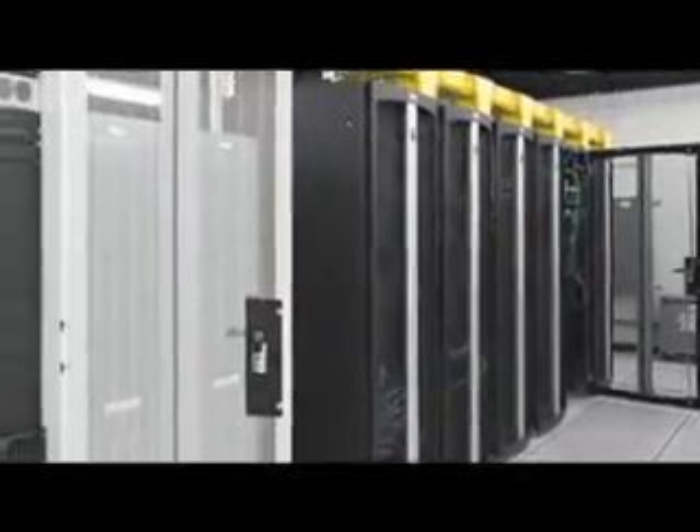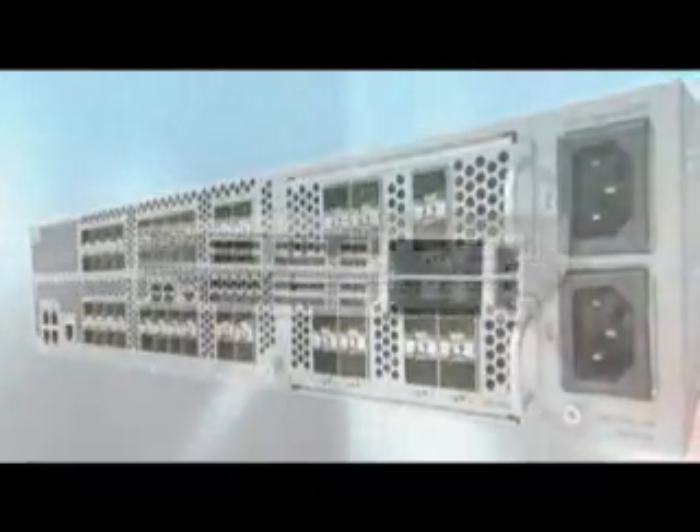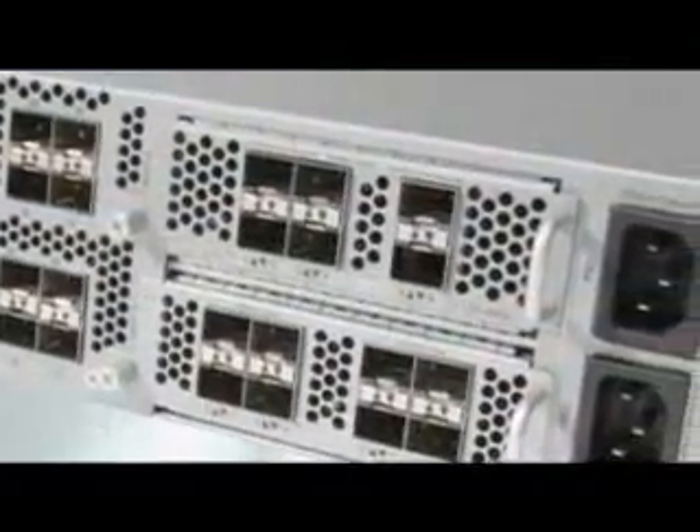Our new data center switching fabric now has the capacity to support a shared storage service, creating a potential new revenue stream. The Nexus 5000 lays the foundation for us to layer on new services including storage and others without major equipment upgrades later on.